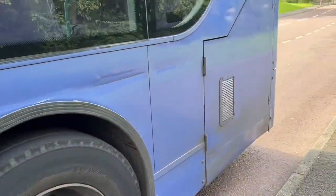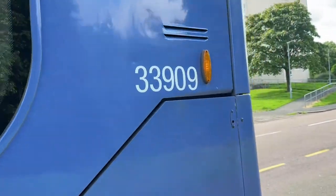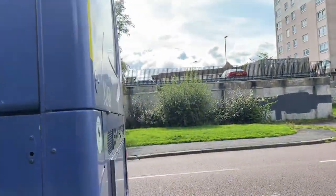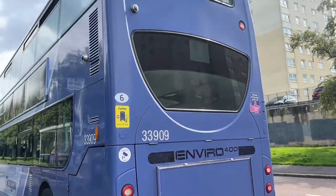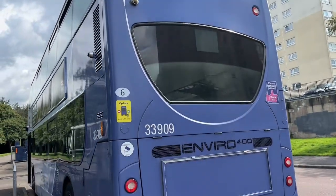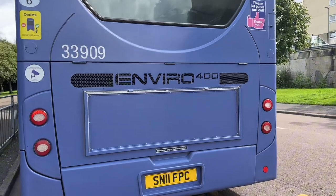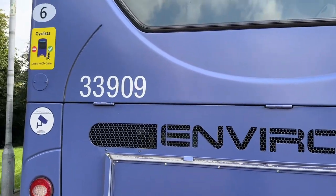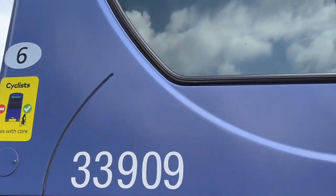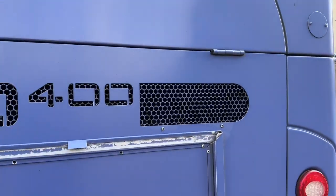It's looking a bit battered because it's going out of service soon to head up to Aberdeen. Here is the back of it with the 1st Glasgow branding, and we've got CC909 Enviro 400 at the back - that is the engine there. Of course it's a Euro 6 bus, so it is certified to run within the LEZ.